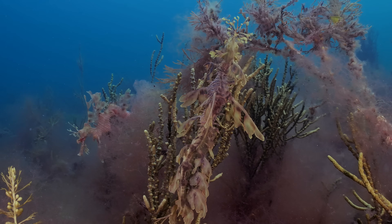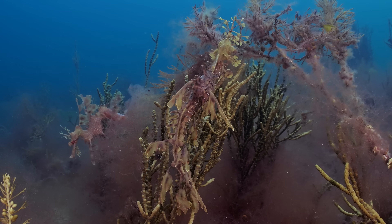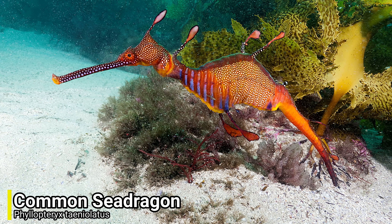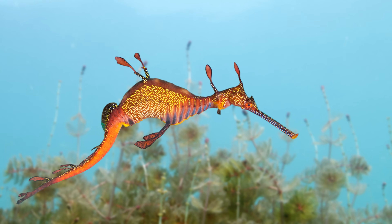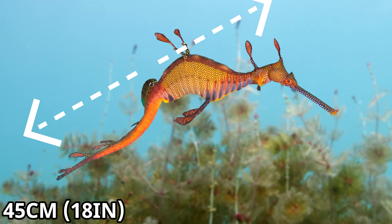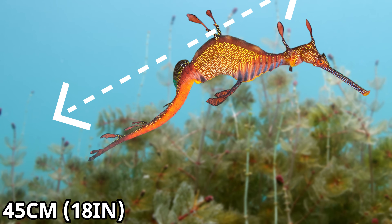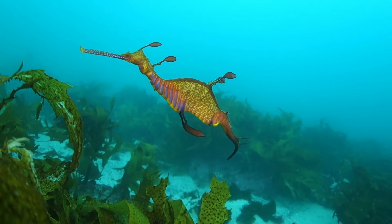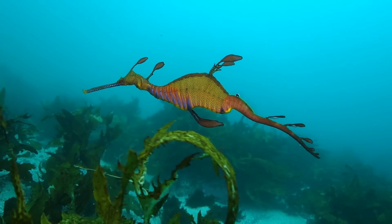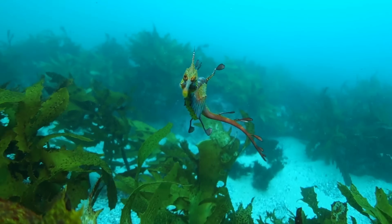Even though the leafy sea dragon may be the most striking sea dragon species, it is not the largest. That title goes to the common sea dragon, and even though this species is not as long as the greater pipefish with a maximum length of around 45cm, it has a much bulkier body with a heavier frame. This size not only makes it the largest sea dragon in the world, but it's also the largest member of its family, and it's a very well adapted crustacean hunter.